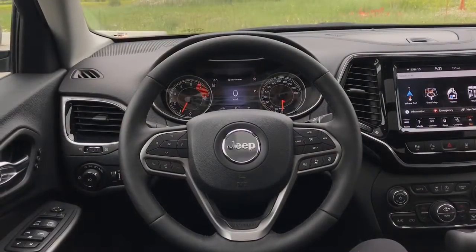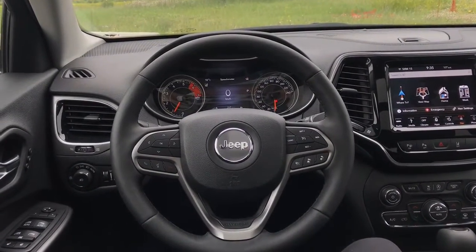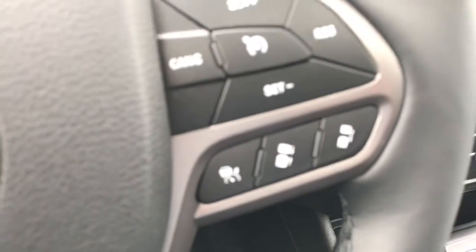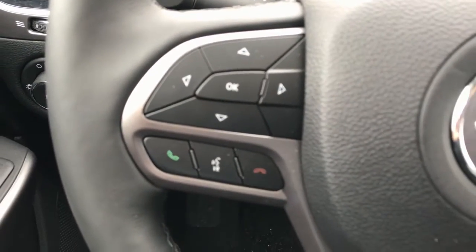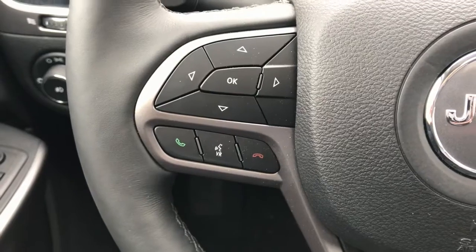Looking at our leather wrapped heated steering wheel, we can see on the right hand side we have all of our cruise control settings as well as our advanced cruise control settings just below. And then on the left hand side we have all of our phone and voice commands as well as our display dash controls.